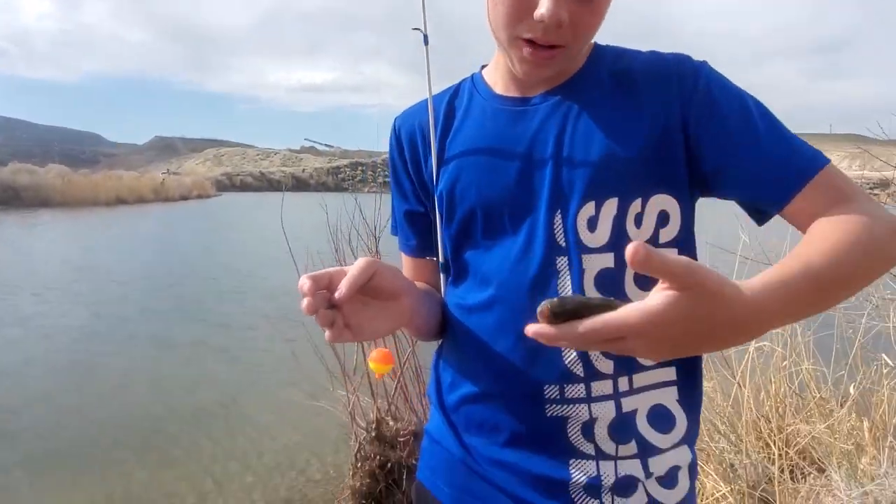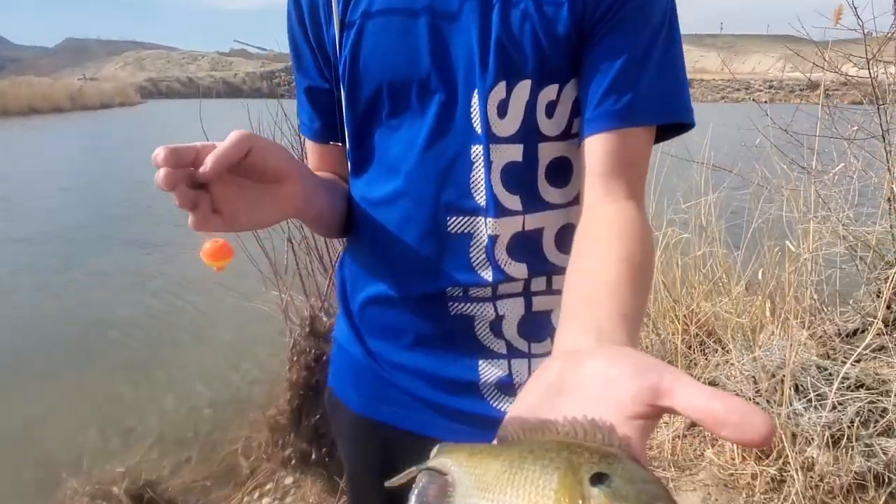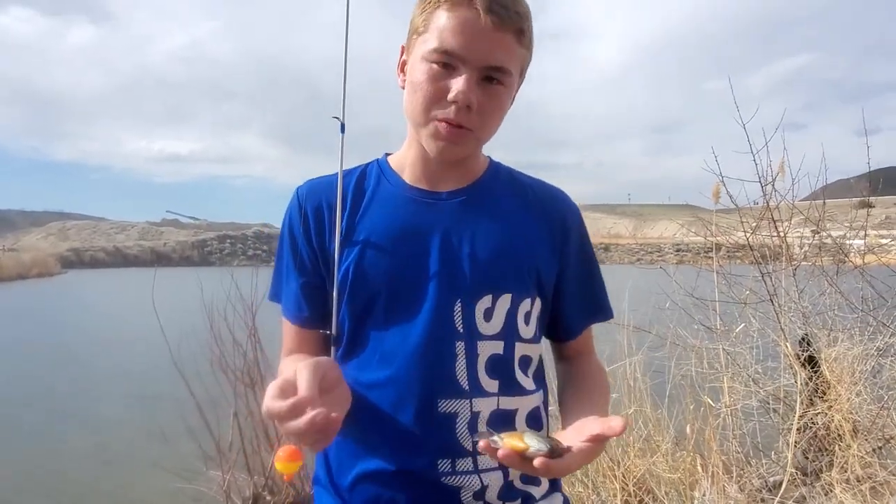Hey guys, Get the Net Productions here. Today we're going to be fishing for giant panfish and bluegill, and maybe some marsh fish too. Stay tuned and let's get it on.